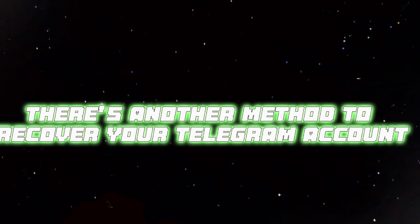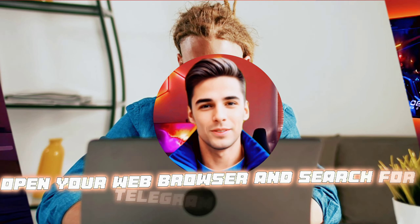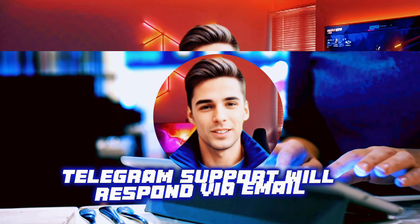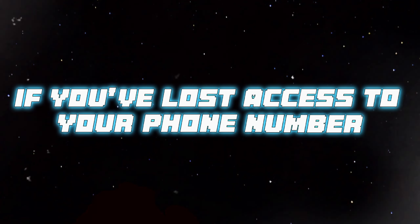There's another method to recover your Telegram account. Open your web browser and search for Telegram support. Describe your issue, provide a Facebook URL and an alternative contact email. Telegram support will respond via email. It's a reliable way to recover your account if you've lost access to your phone number.